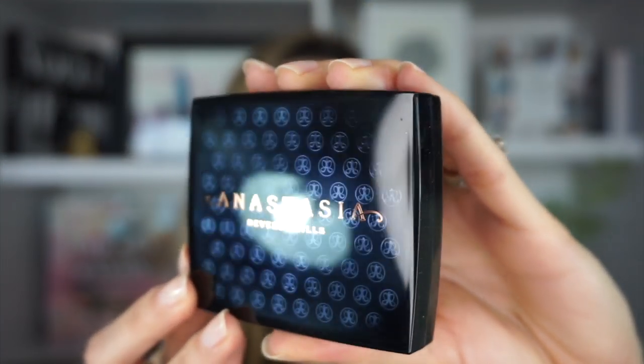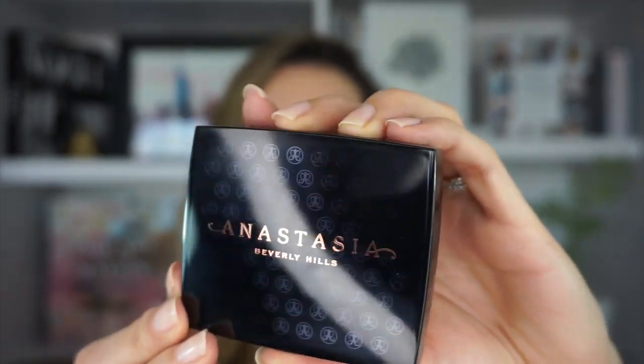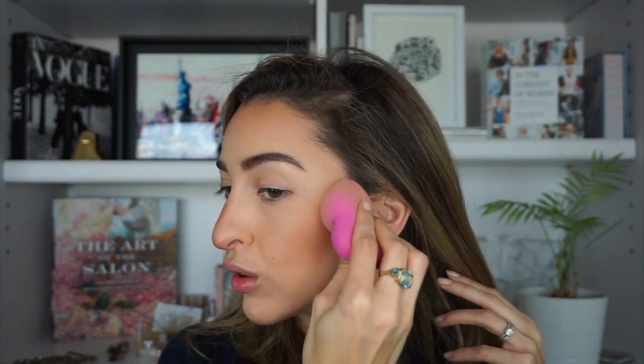For bronzer I have something new that I've been really enjoying: the Anastasia Beverly Hills Powder Bronzer in the shade Rich Amber. Look at that packaging — it has this cute hologram-like design all over it. This shade is a bit warm and very, very pigmented, so you want to go light-handed and build up gradually. It's the perfect shade to warm up my skin.